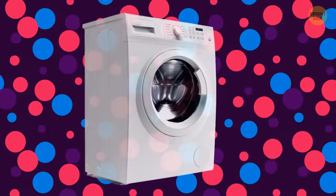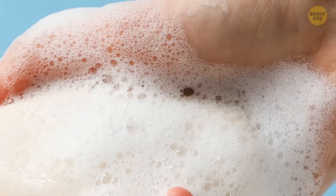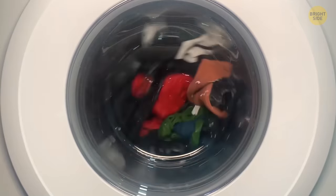Have you checked out your shower curtain lately? It might be looking pretty grimy and gross. Toss that bad boy in the washing machine with a couple of towels, and voila! No more soap scum stains! The towels will help with scrubbing away all that mess while they're tumbling in the washing machine.